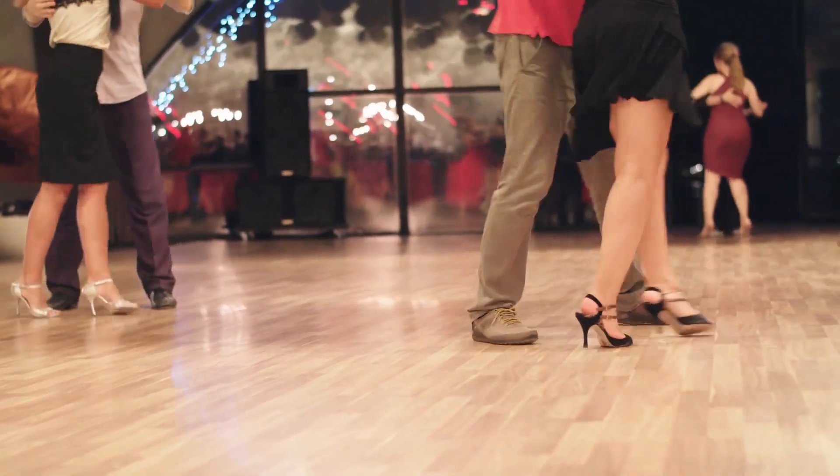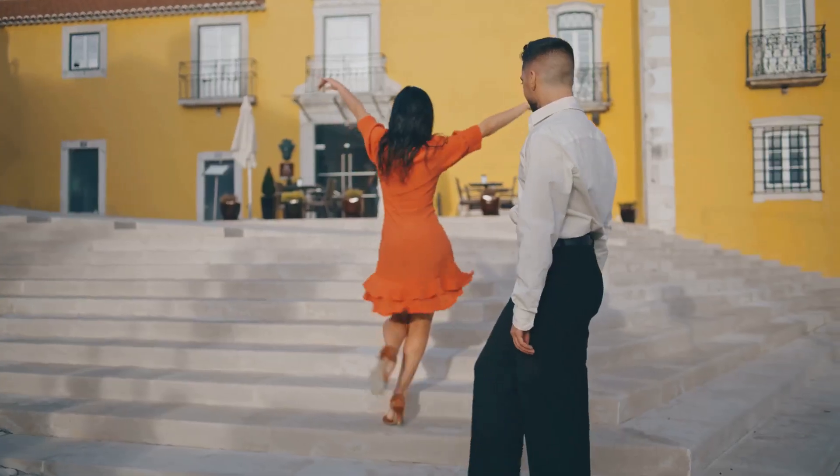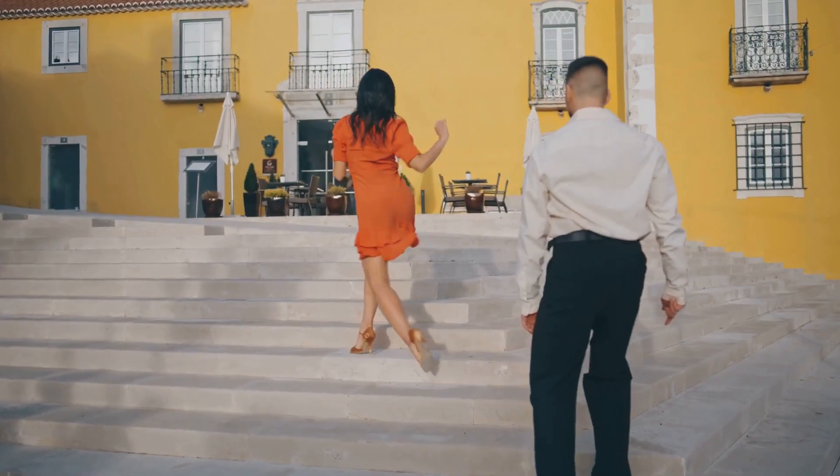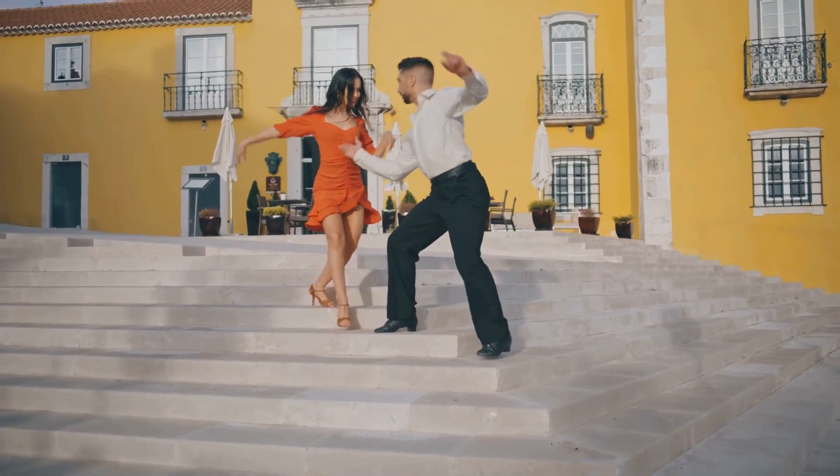So dance your way to a healthier heart. It's fun, exciting, and incredibly beneficial. Whether you're a seasoned dancer or a total beginner, every step you take on the dance floor is a step towards better heart health. So don't just stand there, let's dance.